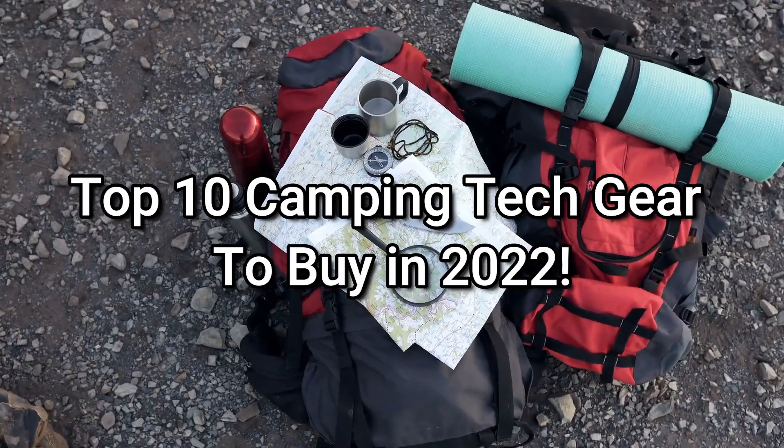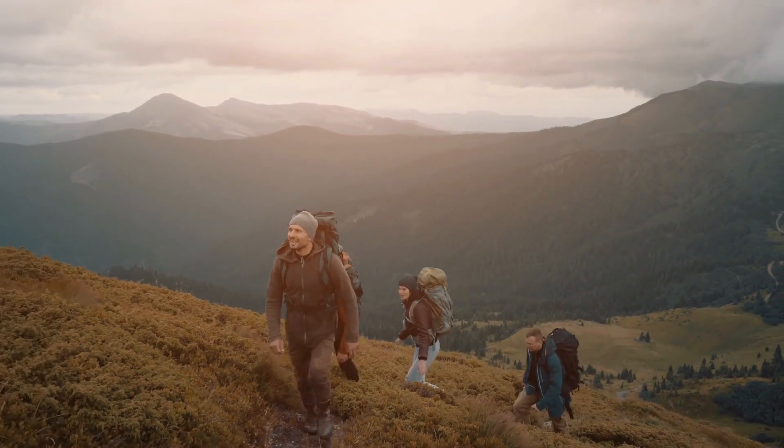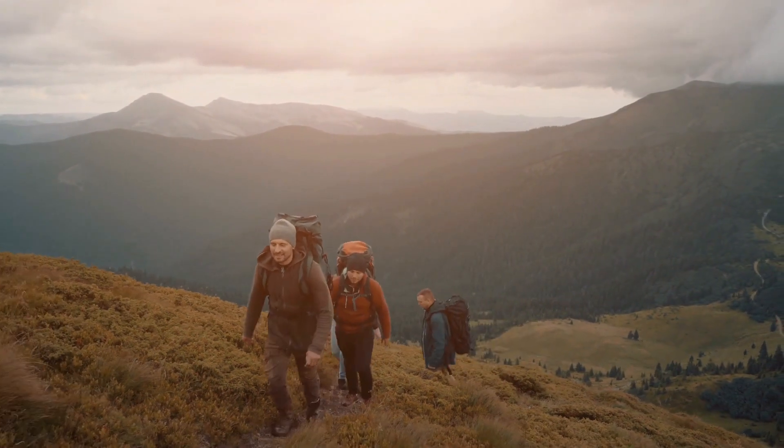So today, let's go over the top 10 camping tech gear to buy in 2022. Without further ado, let's get into it.